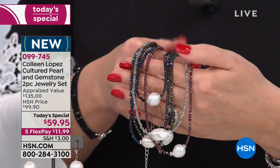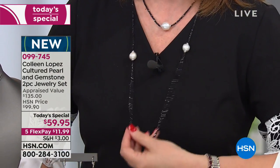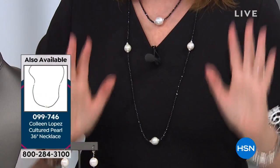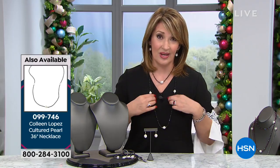Catherine, our producer, likes the labradorite and the garnet the best. I'm wearing the black. I love them all. We're also offering an add-on necklace for $99 — so for $160, you have the most incredible gemstone and pearl wardrobe. You spend $11.99 on your credit card right now, we send the whole set home to you. There's only a couple hundred in each color of the necklace, just to give you a heads up.